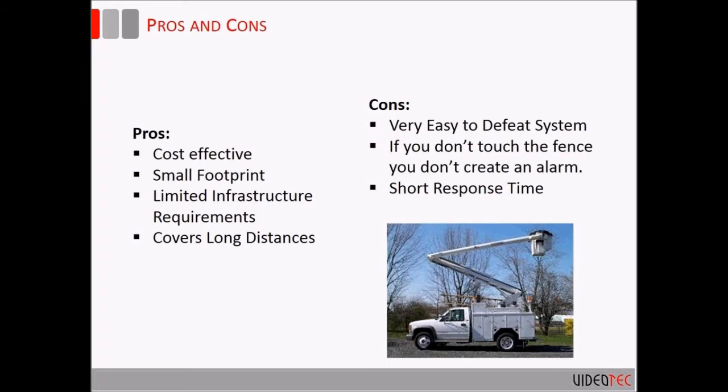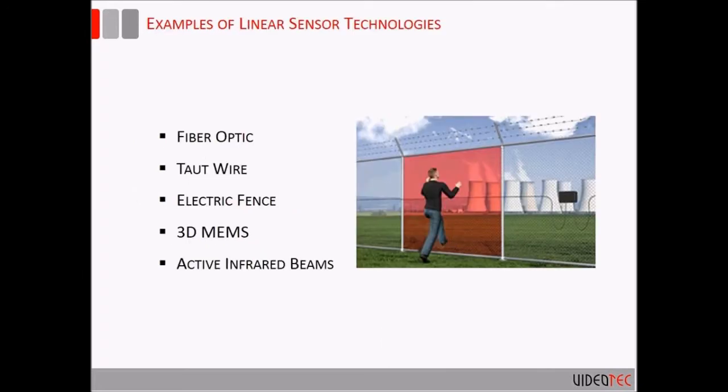Some cons of linear systems: they're relatively easy to defeat and bypass. If someone can get over the fence without touching it, you're not going to create an alarm. That's one reason to layer a volumetric sensor behind the fence — so if someone clears it, they'd be picked up on a second layer. Another consideration: when configured in longer zones these systems have shorter response times, so you need to get a camera onto the alarm area for assessment capability quickly.